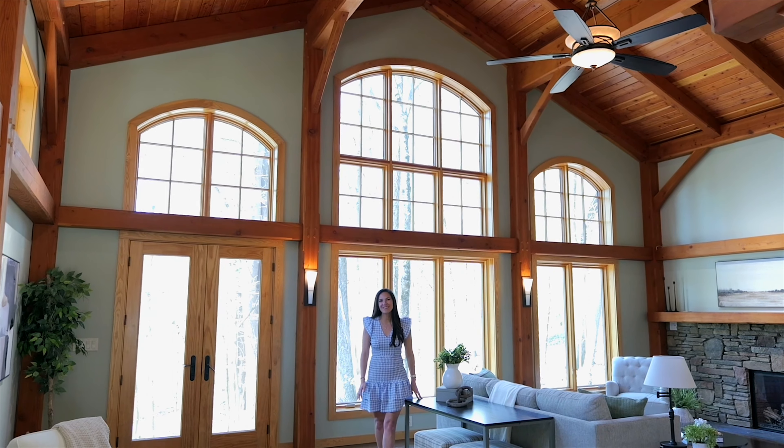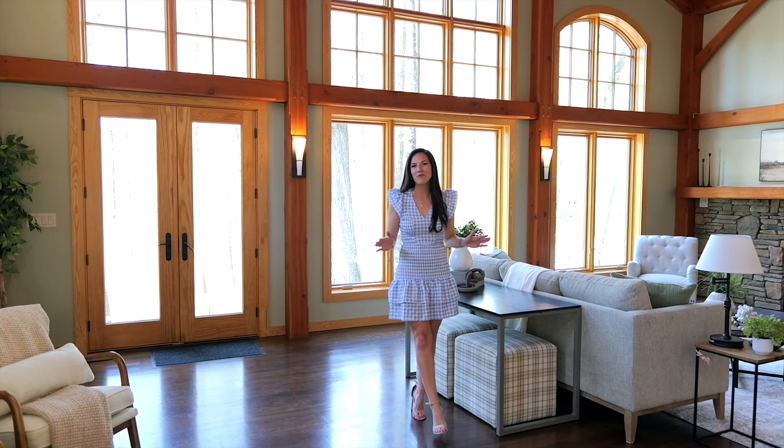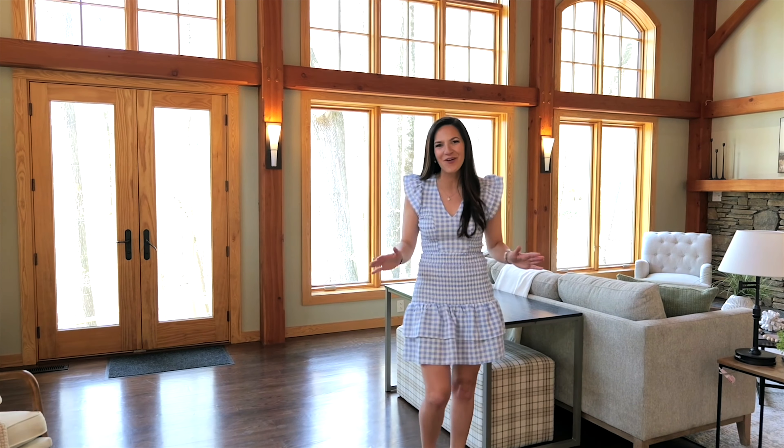This home has unbelievably high ceilings and gorgeous natural light with the Pella windows and doors coming through every aspect of the home.